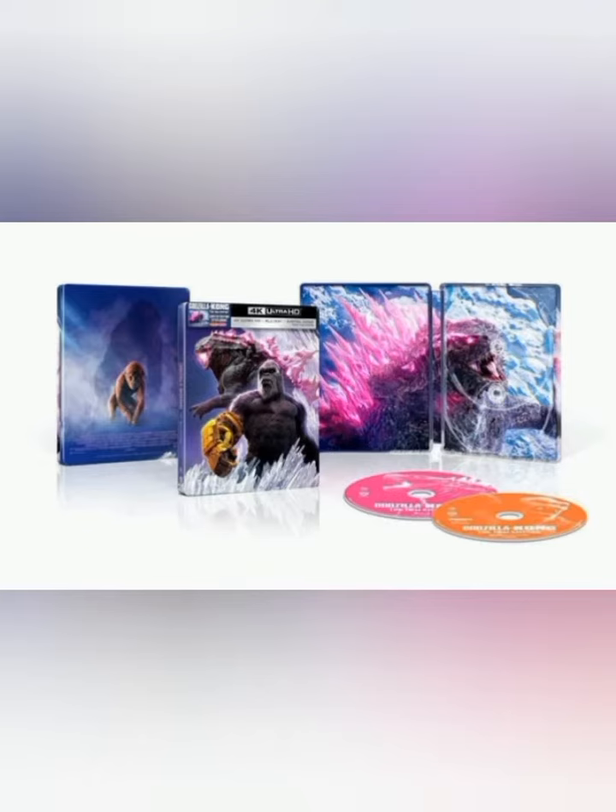This is awesome. I love how Godzilla is actually on the inside of the Steelbook. It looks amazing — we got Zuko in the back and Godzilla in the front. This looks amazing. We got the pink disc and the orange disc with both Titans on them. This is amazing.